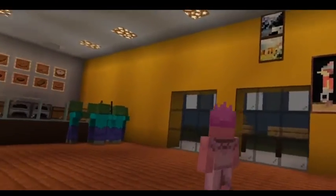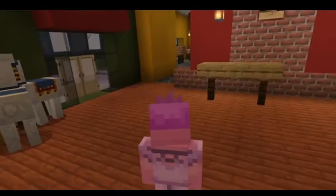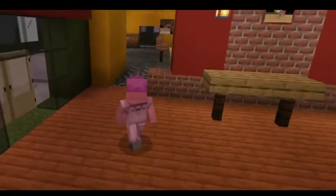And this is the little entranceway. Pictures. And now to show you the dining room.